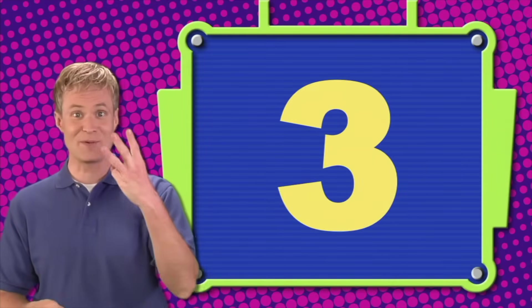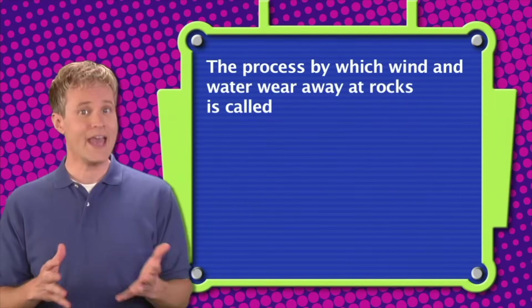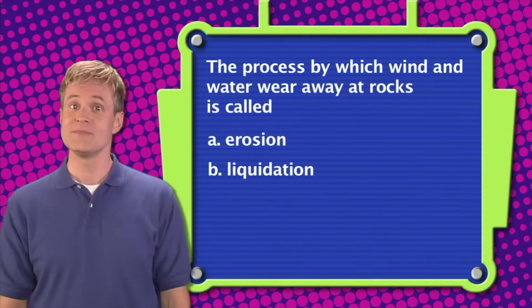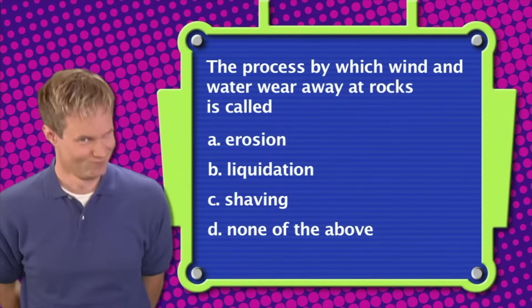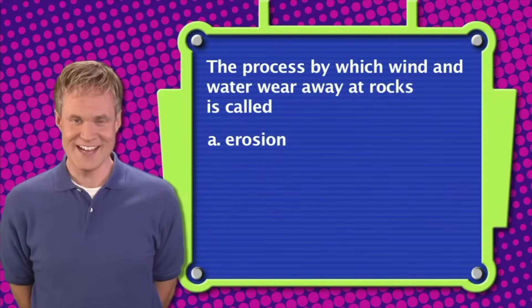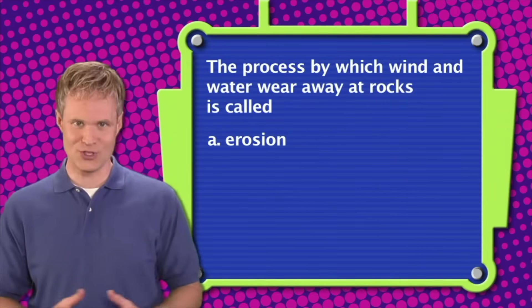Question three: The process by which wind and water wear away at rocks is called — A. Erosion, B. Liquidation, C. Shaving, or D. None of the above. The correct answer is A — the process by which wind and water wear away at rocks is called erosion.